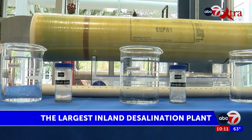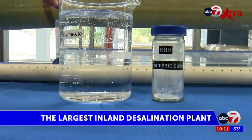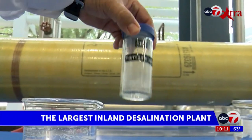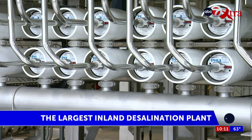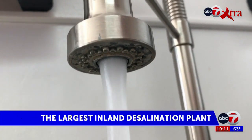This is our permeate — this is the water that actually makes it through the membrane, so now it has a whole lot less minerals in it. If you were to evaporate this beaker, you would get this much mineral. The permeate water that comes out of the membranes is treated and cleaned once more before entering the drinking water system.